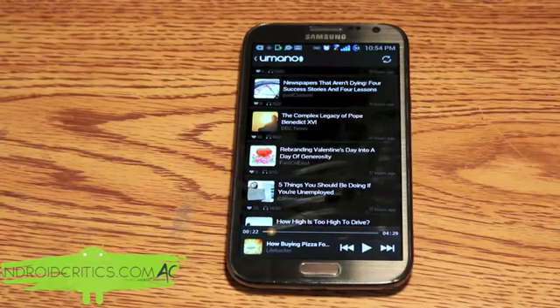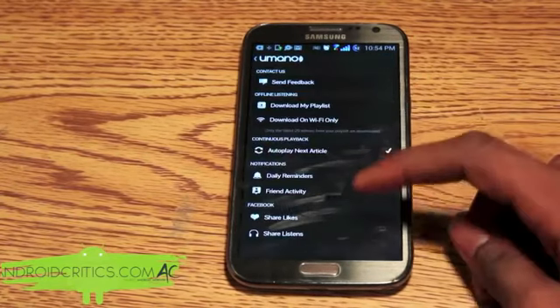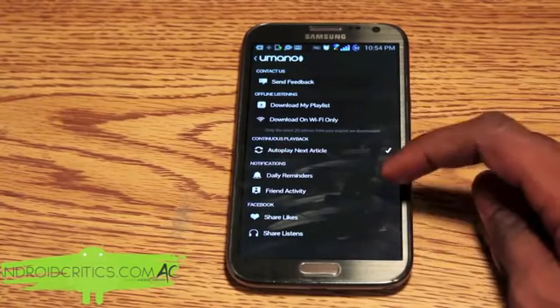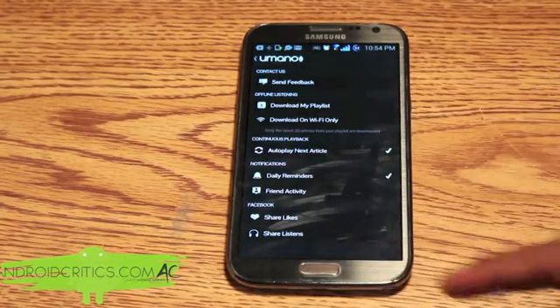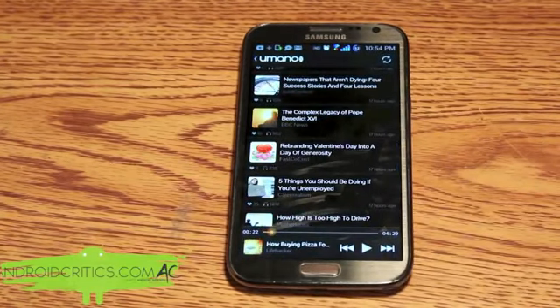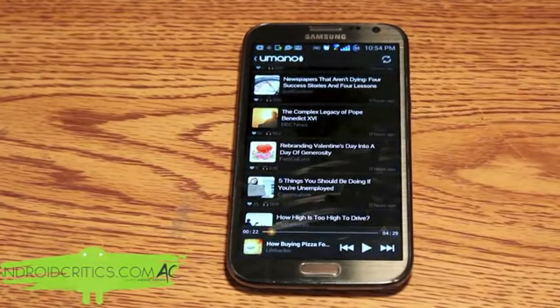You also have some settings — daily reminders, share likes, share listens, and send feedback. Another great thing about this app is that it's very fast. Not only is it fast, it also includes many updates, and with each update it continues to progressively get better.